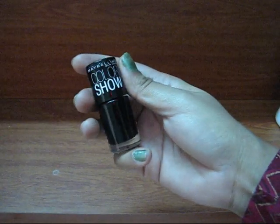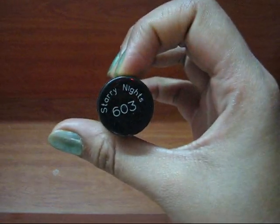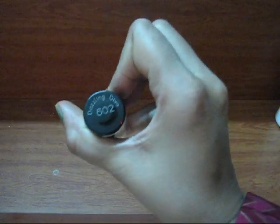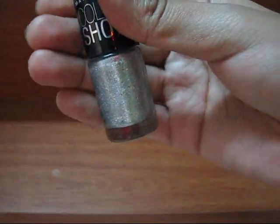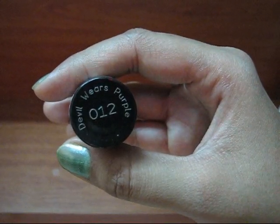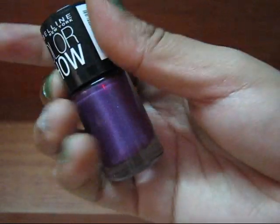I also bought four Maybelline Color Show nail polishes. The first one is Blackout 220, and the second is Starry Starry Night 603 from the Glitter Mania range. The third is Dazzling Diva 602, a somewhat silver shade also from Glitter Mania. And finally, Devil Wears Purple 012 — a lovely purplish shade I really like.